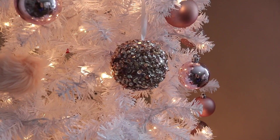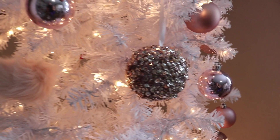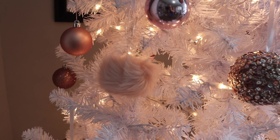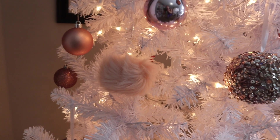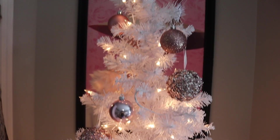I am obsessed with these new sequin ornaments — those are the ones that I shared from Hobby Lobby, and then I got those free ones last year. I'm also gonna put those on the living room tree. And then I still have to add my Starbucks ornaments.